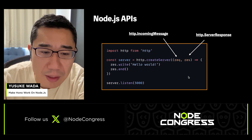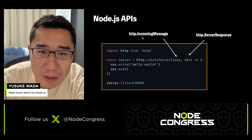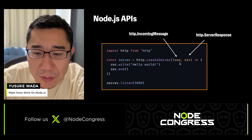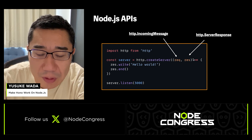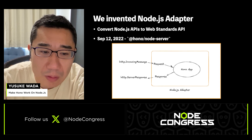Here's an example of a HONO Hello World application for Node.js. As you can see, 'req' is an HTTP IncomingMessage object and 'res' is an HTTP ServerResponse. These req and res objects are Node.js APIs, and they are different from web standard APIs. So you have to use these objects instead of web standard APIs for a Node.js application. To solve this, we created the Node.js adapter.